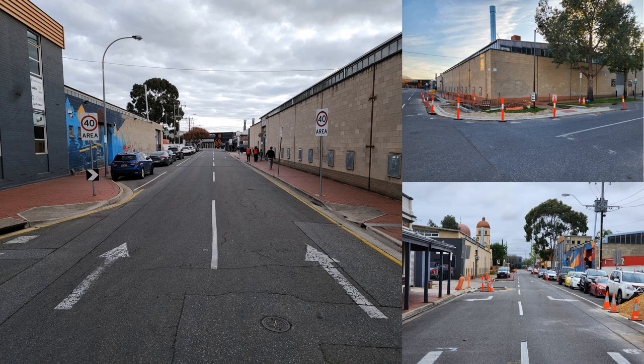Progress is also being made at the Mary Street upgrade. This is how it looked before with a two-way, two-lane setup and parking on the left-hand side. This will be changed into a one-way, one-lane setup with more greenery and parking spaces.